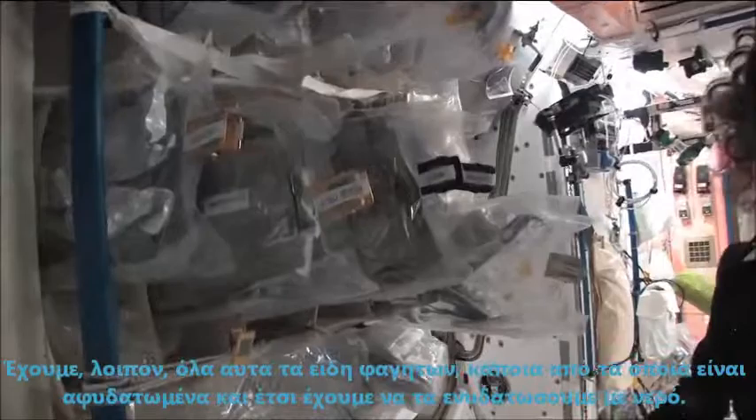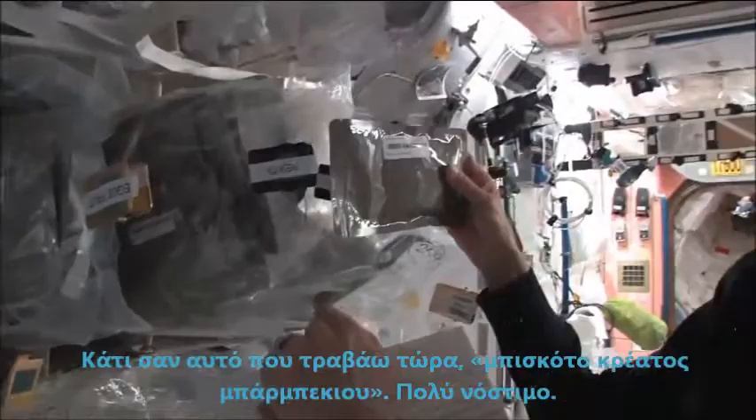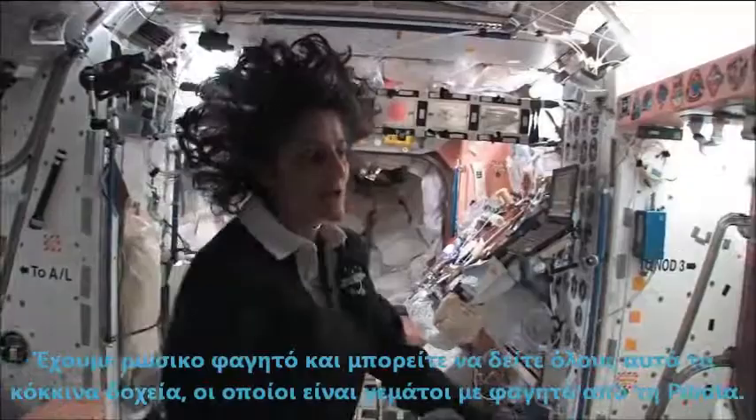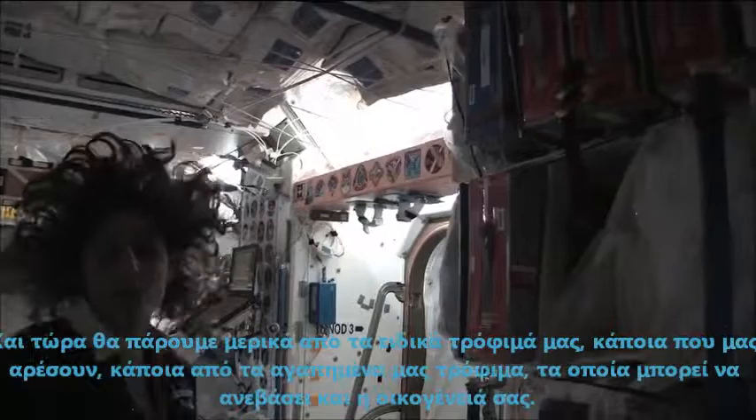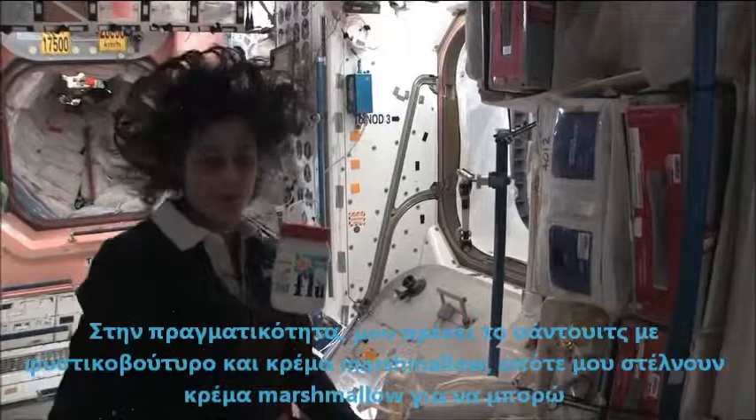We have all this type of food. Some of it is dehydrated and we have to hydrate it, fill it up with water. Some of it is already made and then all we have to do is heat it up. I'm pulling out barbecued beef brisket — pretty yummy. Not only is this food made in the US, but we also have food from Japan. We've got Russian food — all these red containers are filled with food from Russia. And I like fluffernutters, so I got sent up some fluff so I could make my fluffernutter with peanut butter.